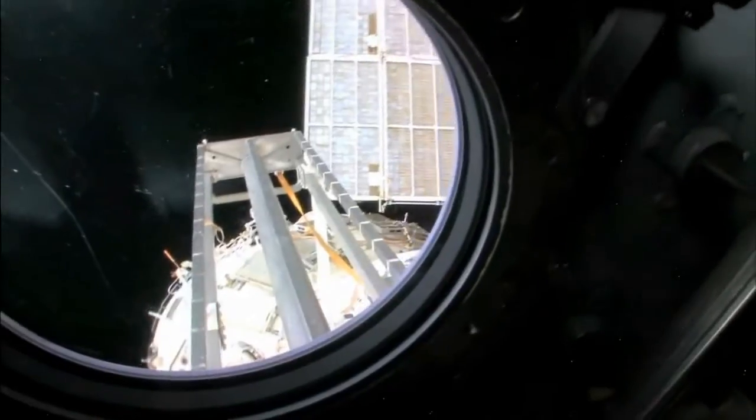This is the hatch that I opened up and went outside for a spacewalk. And we're looking aft on the space station. There's a ladder, some solar panels. We're looking at the service module.